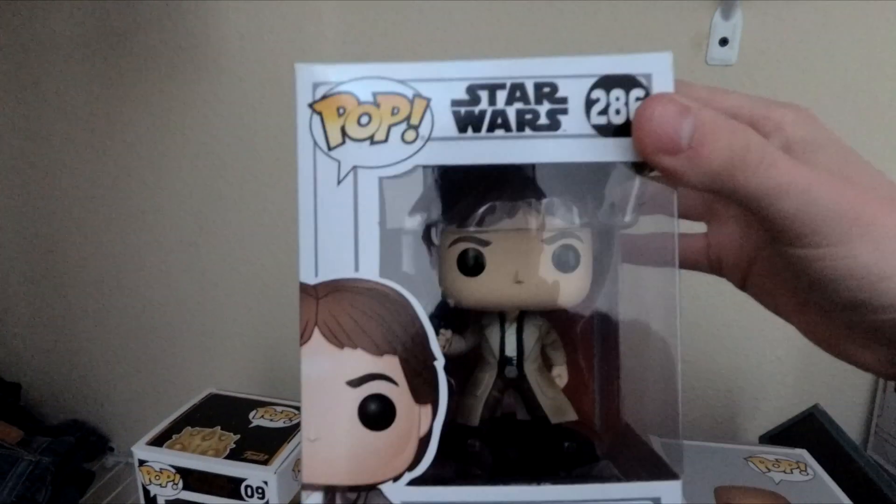Two of my favorite Star Wars ones: Kylo Ren and Rey. I know these were in one of my videos. I like this Rey — it's a really nice one with the blue lightsaber, Anakin's lightsaber. And then we have Kylo Ren Supreme Leader. I really like this one too — I like how it's got the pattern from Rise of Skywalker on the helmet. It's really, really cool.